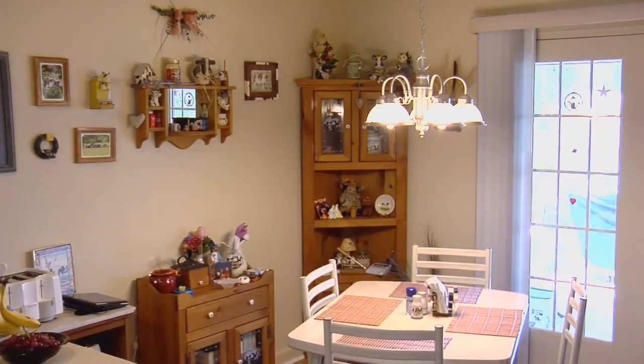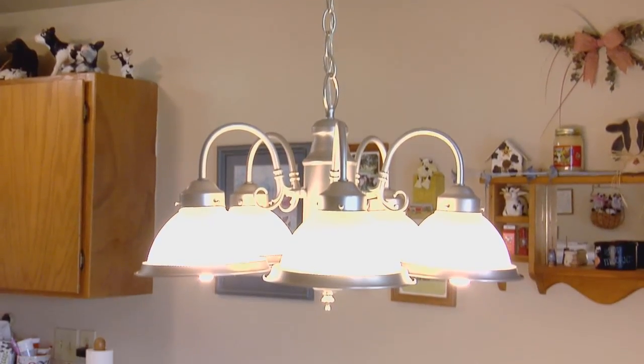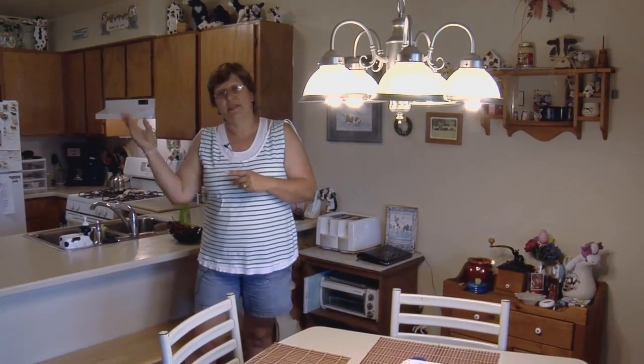And this is our dining room, where we eat our meals. Actually, we have neighbors come over and we play cards most weekend evenings. And let me take you upstairs.